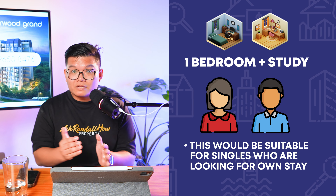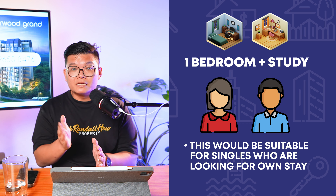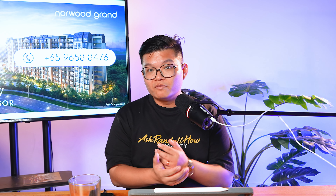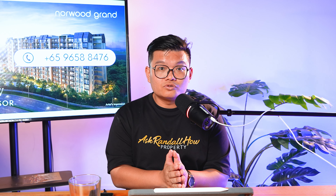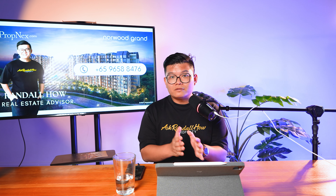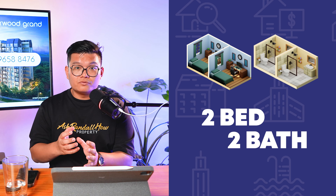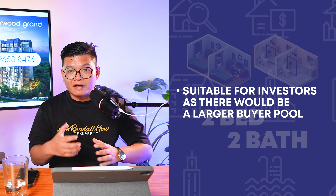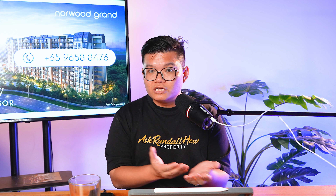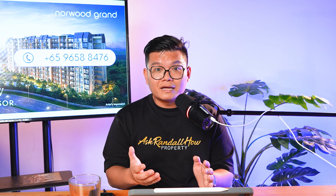However, if you are a bachelor or bachelorette wanting to move out of your parents' place to get your first home, the one-plus study layout is actually pretty decent at Norwood Grand, where the study can double up as a storeroom if required. As an investor, if you're looking at a one-bedroom or even one-plus study for investment, I wouldn't advise you to do so because the future sub-sale exit may be difficult given the demands in the current market. If you plan to invest, buying a two-bed plus two-bath own-stay unit type gives you a better buyer pool to exit because you have more families looking to buy. One-plus study is not bad — it's suitable for bachelors and bachelorettes who want to move out of their parents' place and enjoy the conveniences of condo living and the lifestyle.